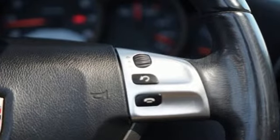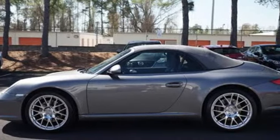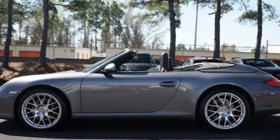Features include H6 engine, gas pressurized shocks, manual transmission, power convertible roof, entertainment system with DVD, and power windows.